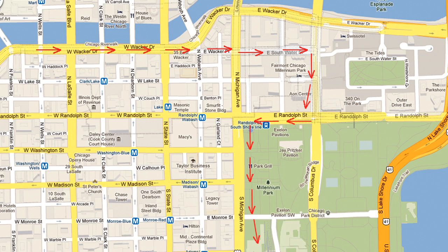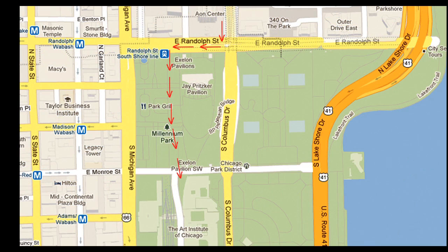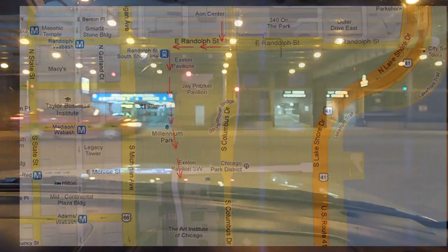Eventually, turn right on Columbus Drive. Now you're heading south on Columbus Drive — just stay in the right lane. You'll see the Fairmont Hotel on your right. Here we are turning right, or south, onto Columbus Drive.